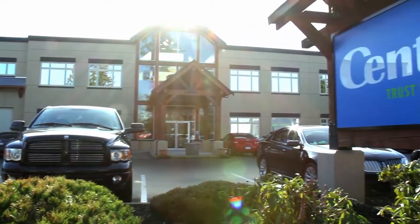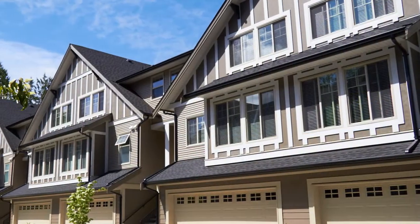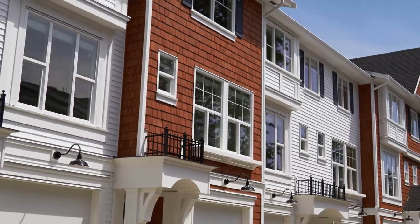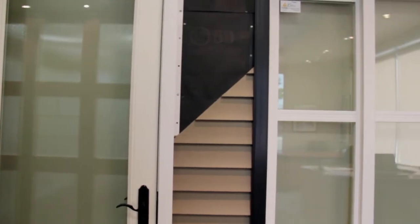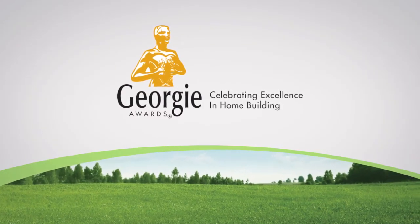Centra Construction Group specializes in the manufacturing of vinyl framed windows and doors for renovations and new construction, as well as the application of exterior siding materials and building envelope restorations. One of our biggest successes is the introduction of the Experience Series line of windows and doors, a 2012 Georgie Award finalist as Best Innovative Feature.